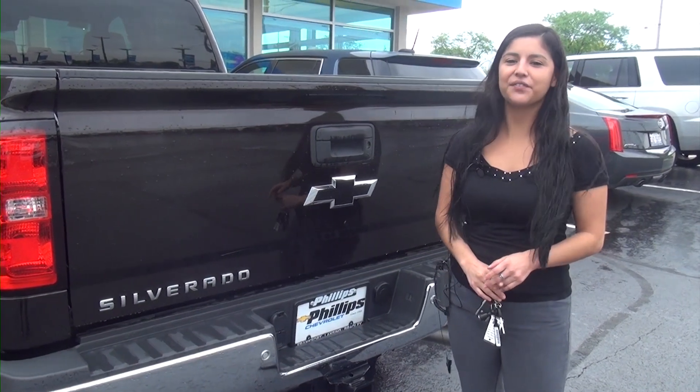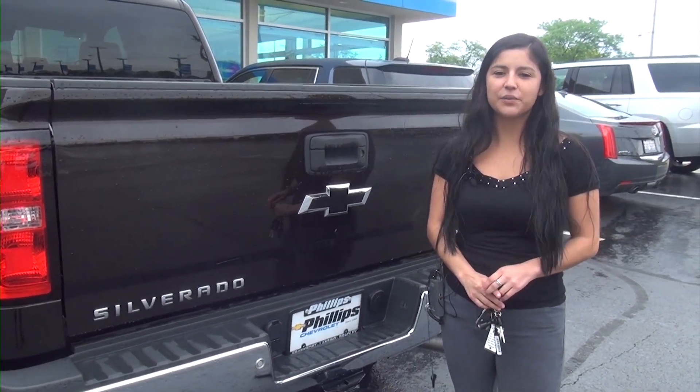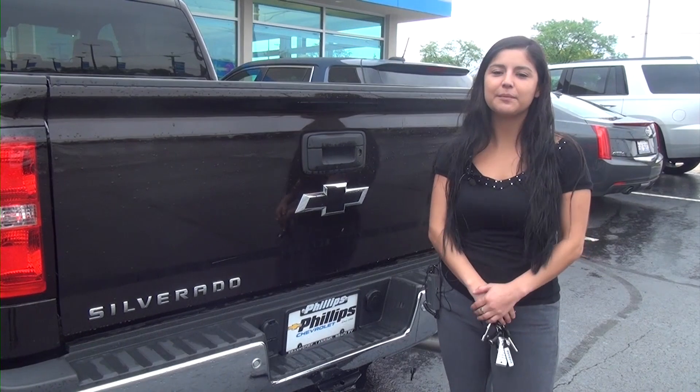Again, this is Lisa Gonzalez. If you have any questions about the 2019 Chevrolet Silverado 2500, you can come see me at Philips Chevrolet.